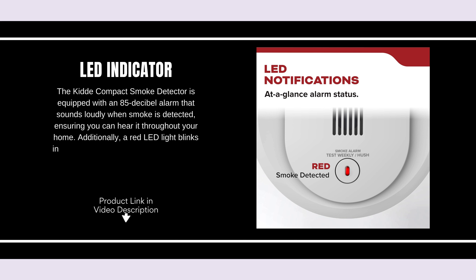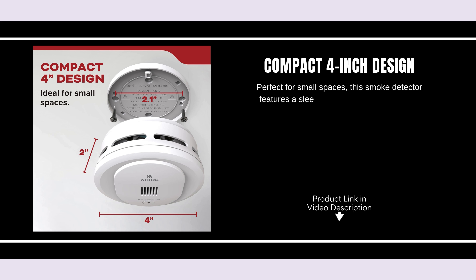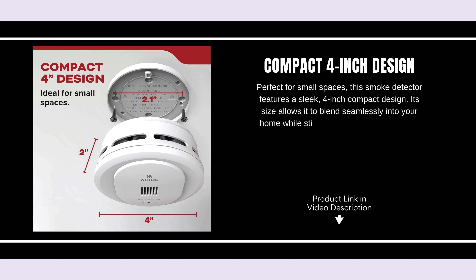Additionally, a red LED light blinks in sync with the alarm to visually alert you to potential danger. Perfect for small spaces, this smoke detector features a sleek, 4-inch compact design. Its size allows it to blend seamlessly into your home while still providing top-tier protection against smoke and fire hazards.